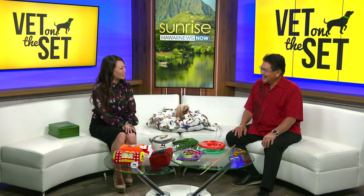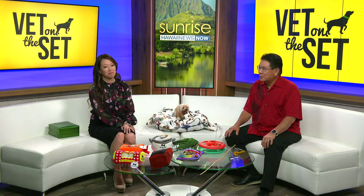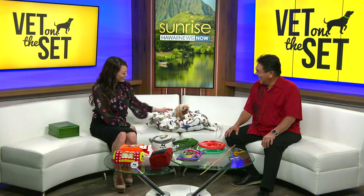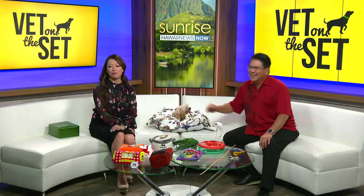Thanks for being here today. Happy holidays to you. Most important thing is give your pets lots of love — that's the most important present for them. Great tips from Dr. Fujiye, our vet on the set.